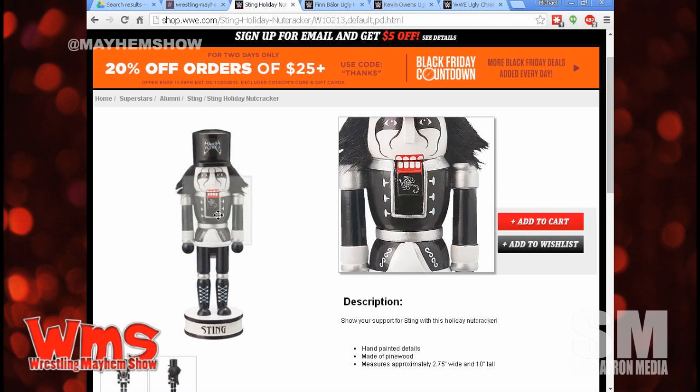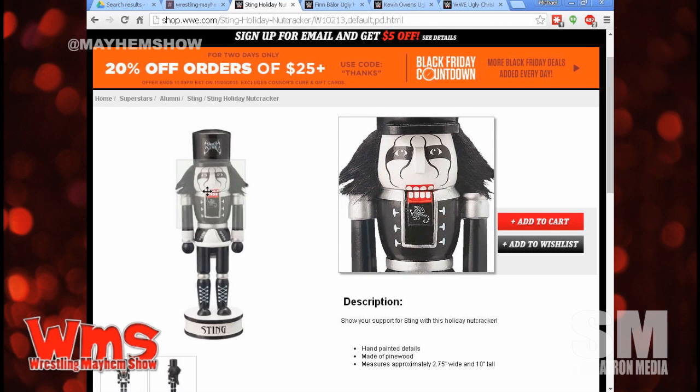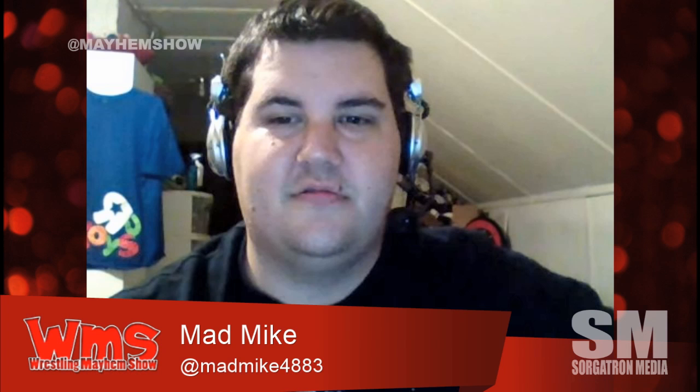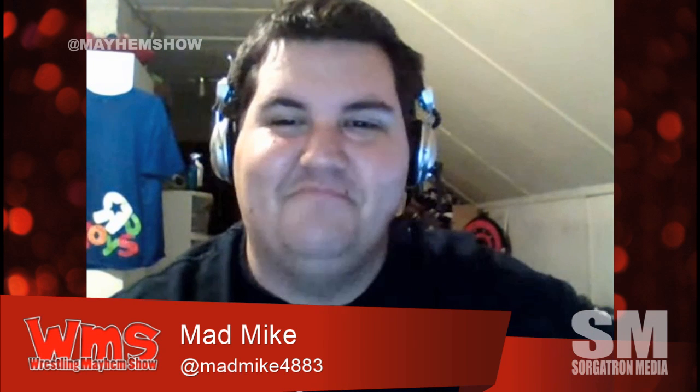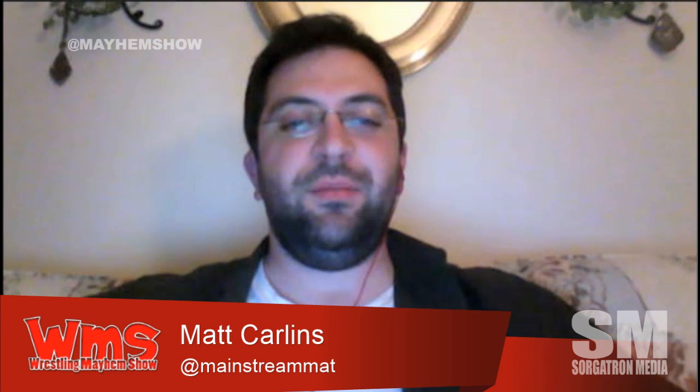I like that we brought back the tapestry throws too. I actually have on my bed a Stone Cold Steve Austin tapestry throw from 1998. While we're on the WWE shop thing, I kind of stumbled upon this — if you go to coupons.com, there's a ton of WWE shop coupons. Just go there and search for WWE and you will find a deal. They'll give you a coupon code and you can save like 20% off of whatever you're into.